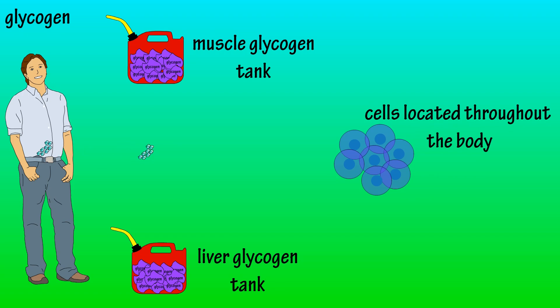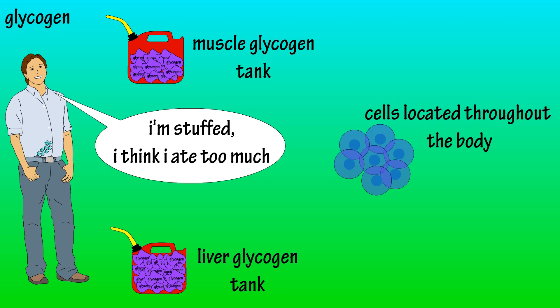Some of this glucose is sent by the liver into the bloodstream to cells throughout his body. The liver takes the extra glucose and converts it to glycogen, and stores it for later use, filling up his liver glycogen tank.